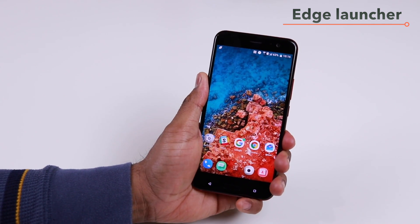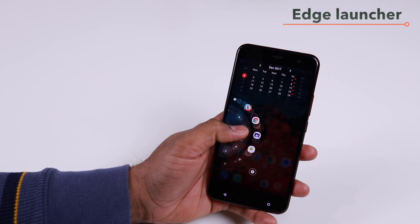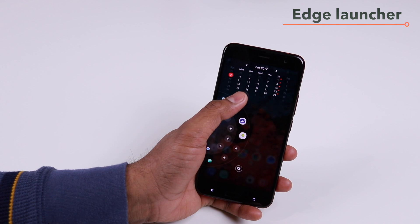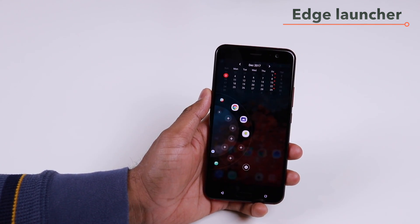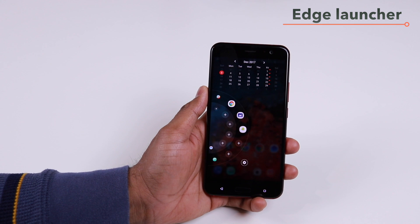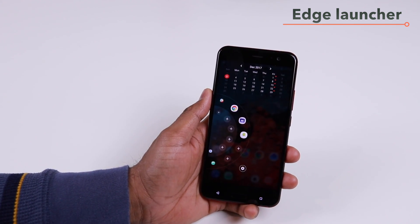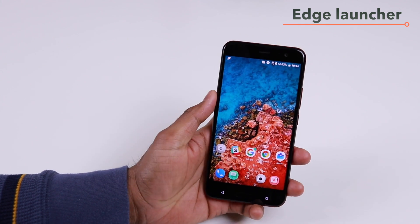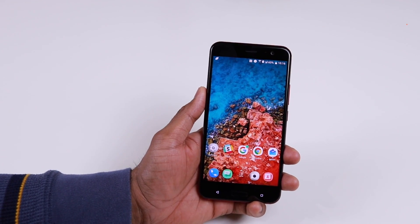The edge launcher is really cool — you can put as many shortcuts as you want, and I like that it gives a quick glance of the month as well. This is very similar to the edge panel in the Samsung Galaxy Note 8 and S8 phones, but let's see how much further HTC can take this edge panel, considering it has just debuted with the Oreo update.